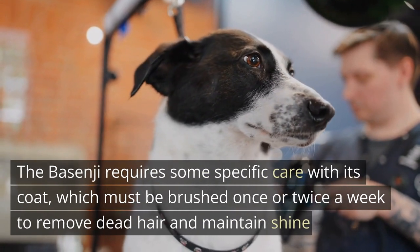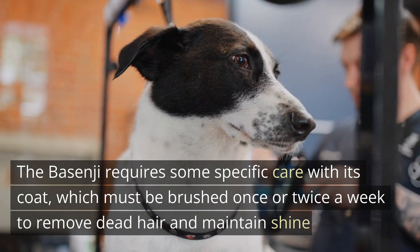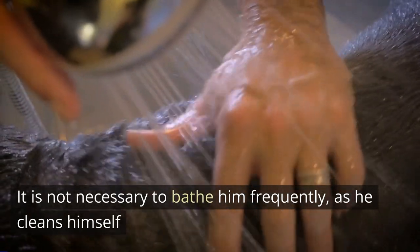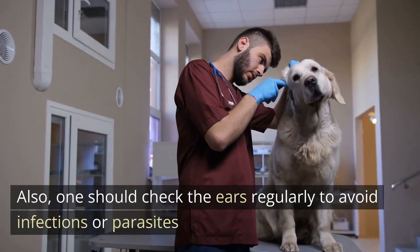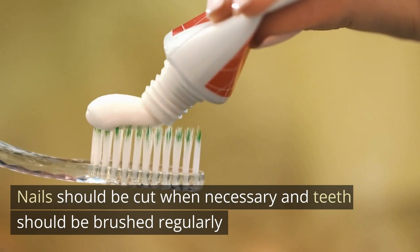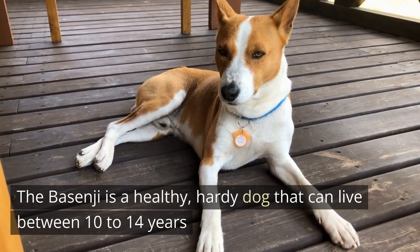The Basenji requires some specific care with its coat, which must be brushed once or twice a week to remove dead hair and maintain shine. It is not necessary to bathe it frequently, as it cleans itself. One should check the ears regularly to avoid infections or parasites, nails should be cut when necessary, and teeth should be brushed regularly. The Basenji is a healthy, hearty dog that can live between 10 to 14 years.